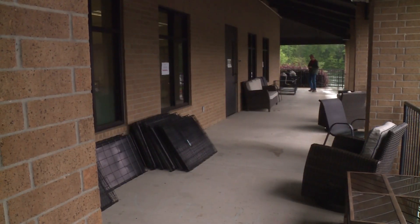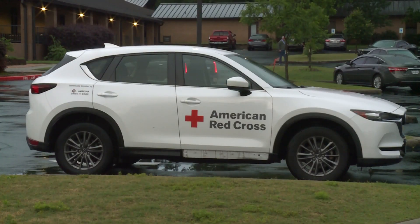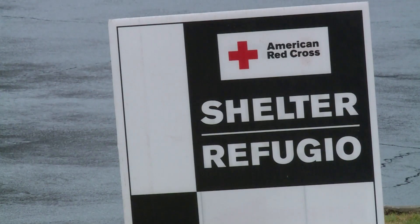Most of our shelters are pet-friendly shelters and so we do have some cages that our pets can be in. Some of the shelters allow pets inside. Some of the shelters have a specific area outside where the pets can be, and we also partner with organizations across the area with our pets.